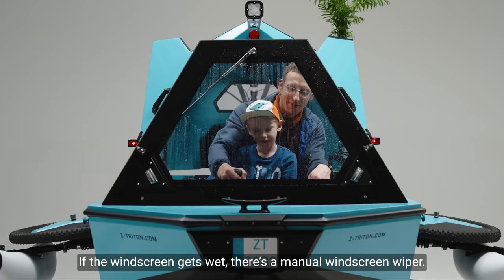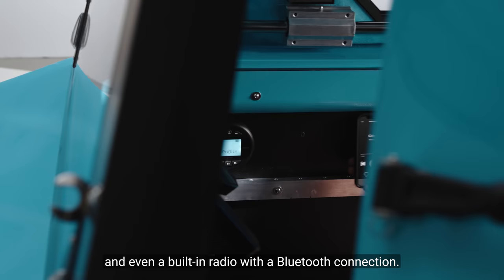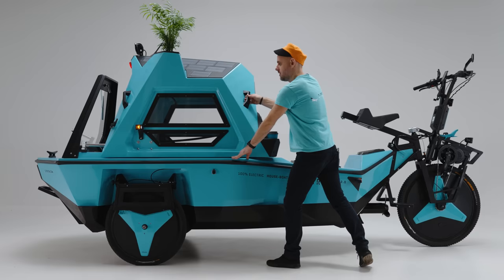In case you run out of battery juice, there are attachable oars. If the windscreen gets wet, there's a manual windscreen wiper. For comfort, you'll find storage units for essential items and even a built-in radio with a Bluetooth connection.